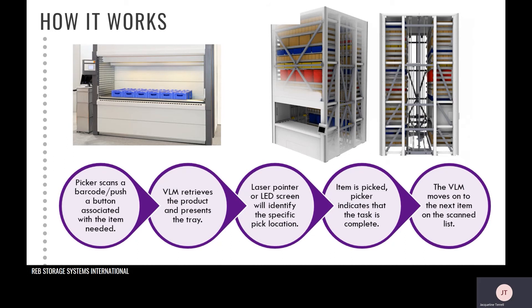An example of steps taken in a VLM system is shown on the screen in purple. The first step: the picker scans a barcode or pushes a button, or the pick list is imported from the ERP system associated with the item needed. The VLM retrieves the first product on that pick list and presents it via the tray. A laser pointer or LED screen will then identify the specific pick location on the tray for the picker, so the picker is not searching the tray — it's very clearly indicated via the laser pointer.